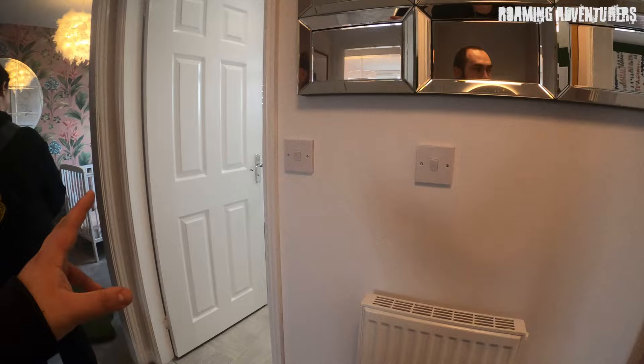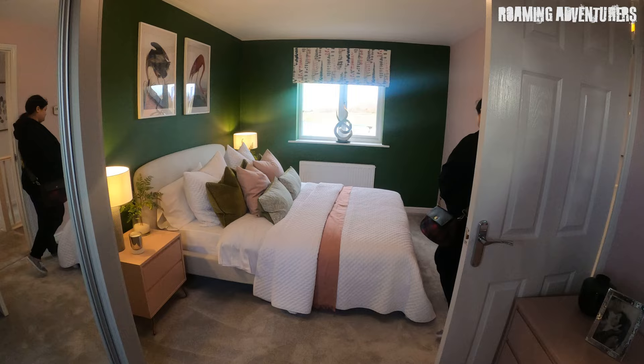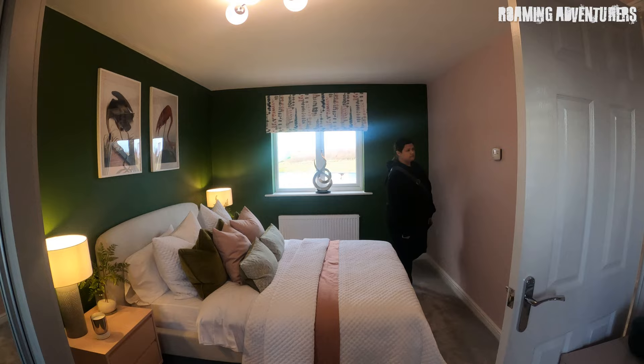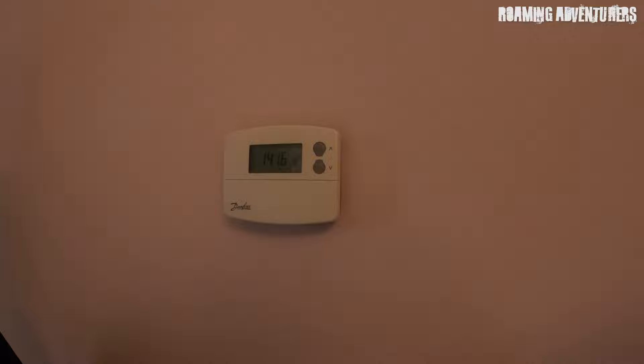Let me show you the master bedroom — this is absolutely huge. I'm walking back and I'm still in the bedroom, it's just crazy. How warm is it as well! The heating's not switched on in this one — it's reading 15 degrees. You've got dual thermostat controls throughout the whole house. Let's go up to 18 degrees — that should switch it on.